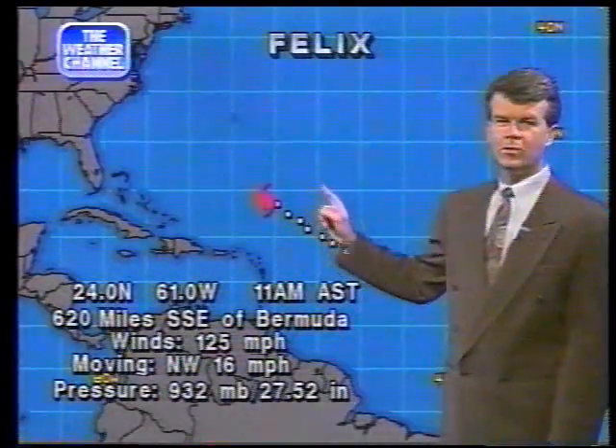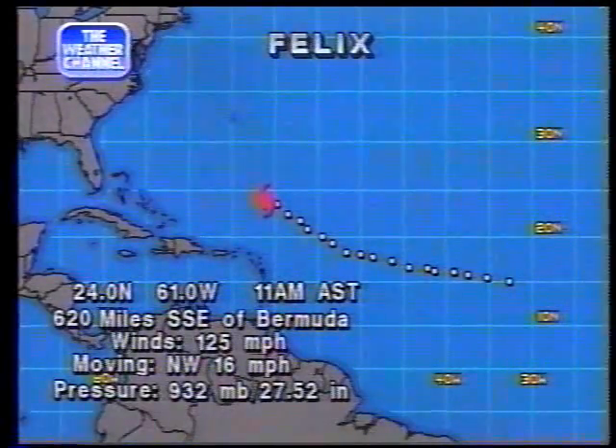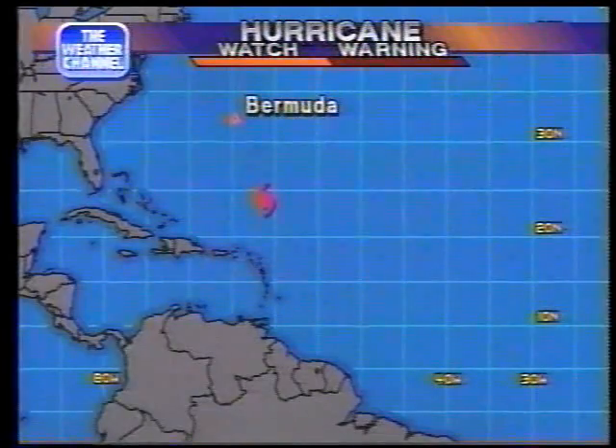620 miles south-southeast of Bermuda — that was as of about 11 a.m. Atlantic Standard Time. At that time it was centered near 24 north, 61 west. Sustained winds at 125 miles per hour, so we most likely have gusts getting up to about 140 miles per hour. Northwest motion at 16 miles per hour. And look at the pressure — estimated minimum pressure 932 millibars, that's 27.52 inches of mercury. That's a tremendous drop in pressure since yesterday at this time. Officially, a hurricane watch has been posted for the island of Bermuda.